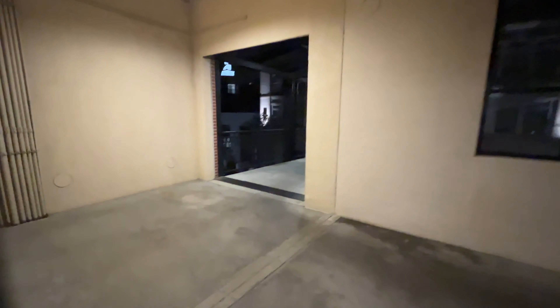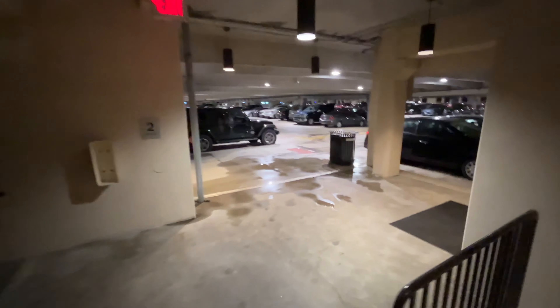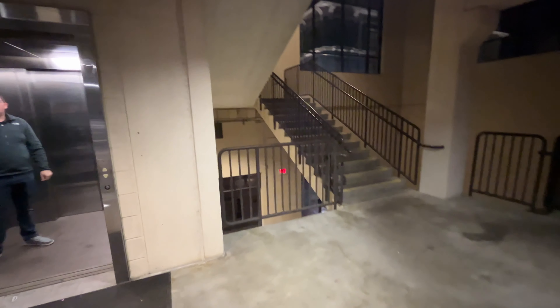I'm going to go down the steps to 2, just to see how many steps. Let's count a few steps. It's about at least 10 steps. That's a pretty good flight of steps right there.